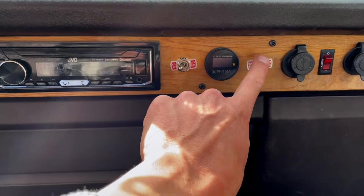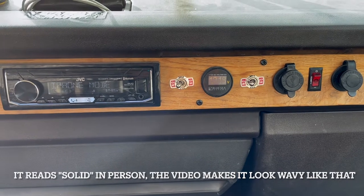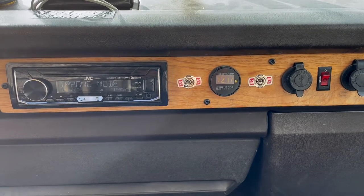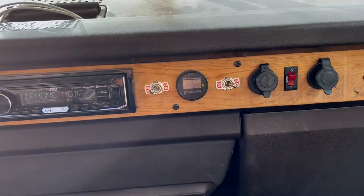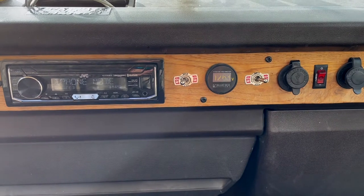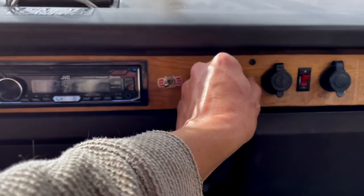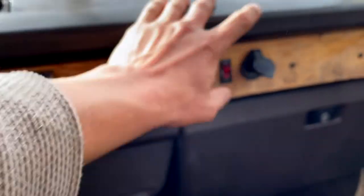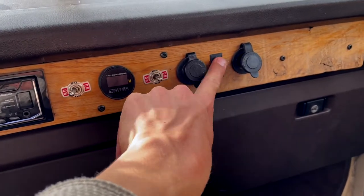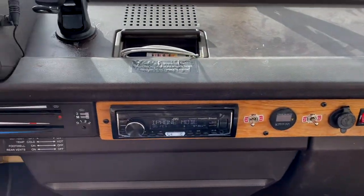This switch is for the voltage meter. If I push it one way, we're reading about 12.17 volts on the house system - it needs to charge up. If I push it the other way, we're reading 12.63 volts on the engine battery. We've also got two USB ports and a standard 12-volt outlet, both on their own switch so you can turn them on when needed.